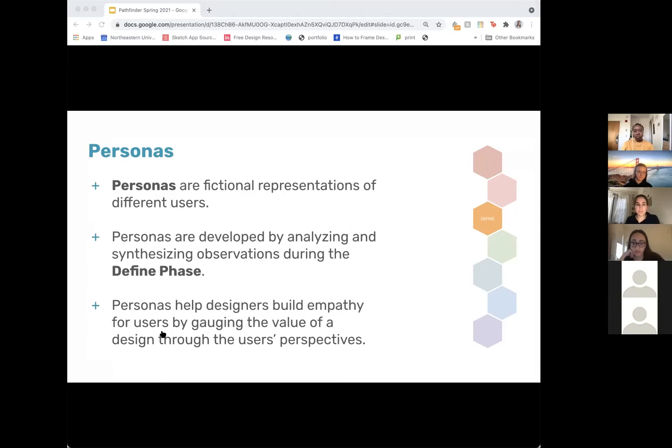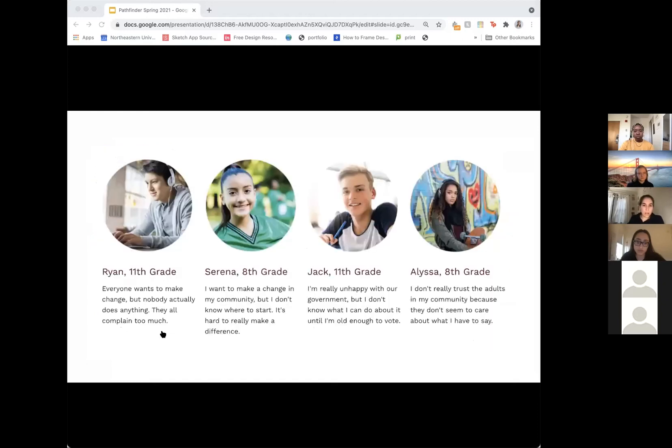A large part of design research and design thinking is synthesizing your findings. One way to do that is through personas — personas are fictional character representations of users. This is a way of synthesizing the research you've done and the discussions you've had, whether through surveys, going into classrooms, or talking to users, and creating these fictional characters to help you understand users better. It's a way to empathize and engage the value of design through the user's perspective. Here's an example of personas from our project — these weren't actual students, but given all the conversations, surveys, and classroom visits, we were able to create four personas to help guide our research and apply it to potential solutions.